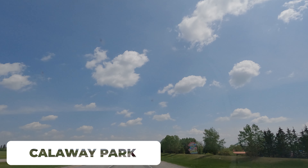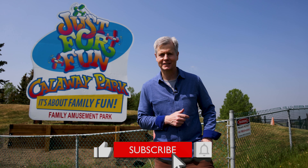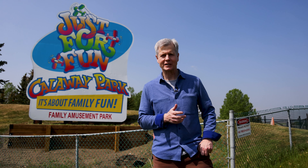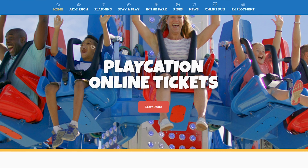If you have kids, you might be interested in Callaway Park. This amusement park is on the west side of the city and first opened in 1982 — my sister actually worked here for several years. It's Western Canada's largest outdoor family amusement park, and by the way, they also have their own campground.